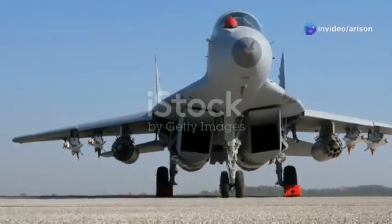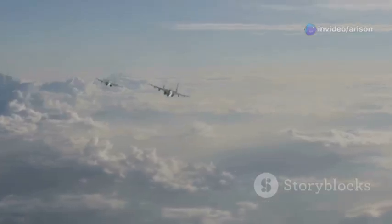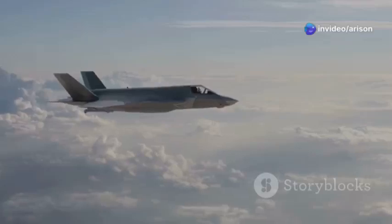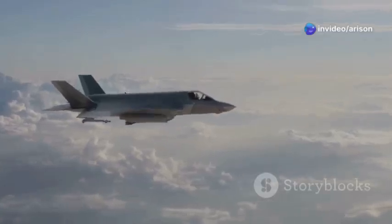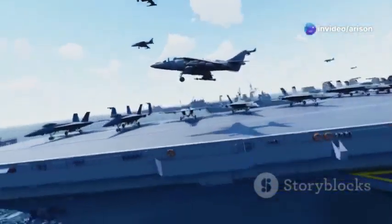So what's the MiG-35's primary mission? It's designed to rule the skies — an air superiority fighter through and through, built to engage and defeat enemy aircraft in intense aerial combat. But it's not a one-trick pony. The MiG-35 is also a highly capable ground attack aircraft. It can deliver precision strikes on enemy targets, providing close air support to ground troops or taking out strategic infrastructure. This dual-role capability makes it an incredibly versatile asset in any modern military operation.